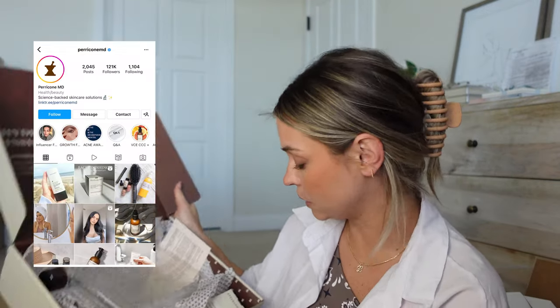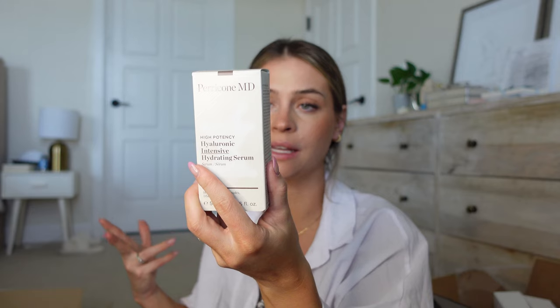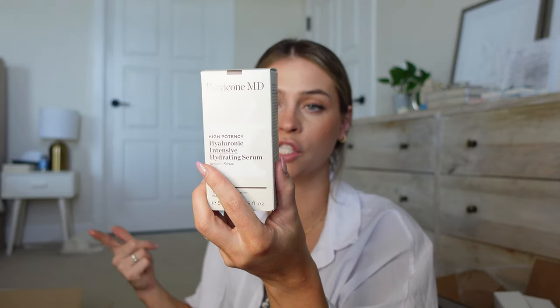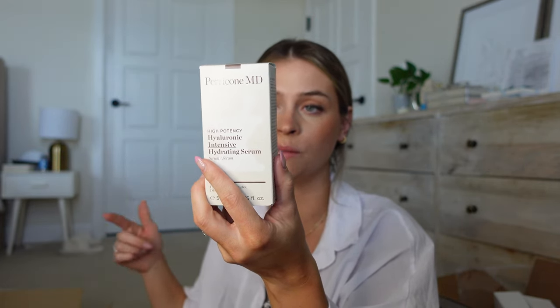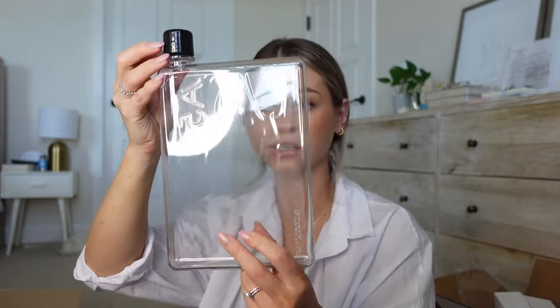Okay, Paracone MD — I don't know much about this brand, but this looks like a hyaluronic intensive hydrating serum. Deeply nourishing, natural building blocks, hyaluronic acid — replenish moisture in your skin, visibly smoother, firmer, plumper skin. We love the sound of all of that. Another thing to try out!